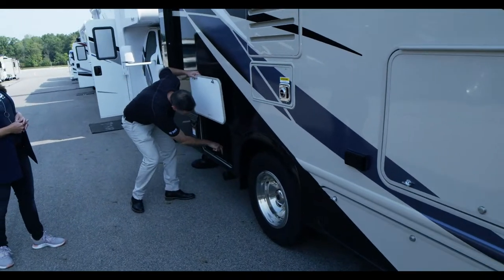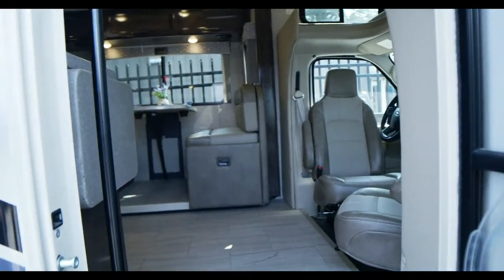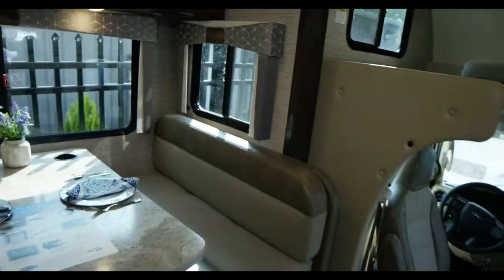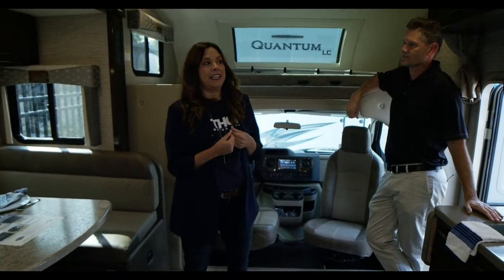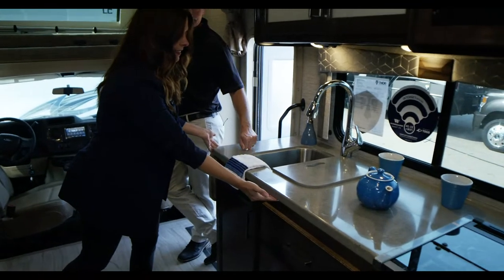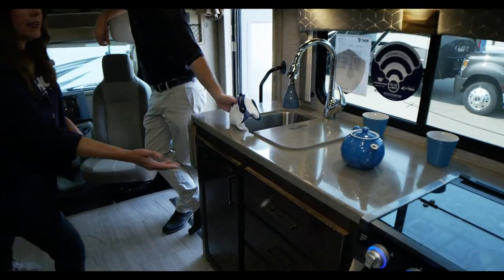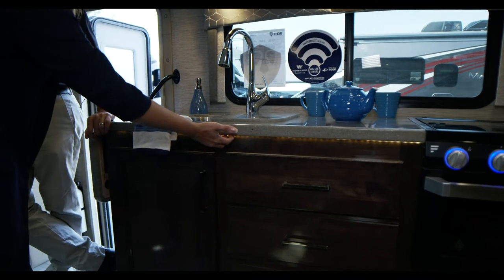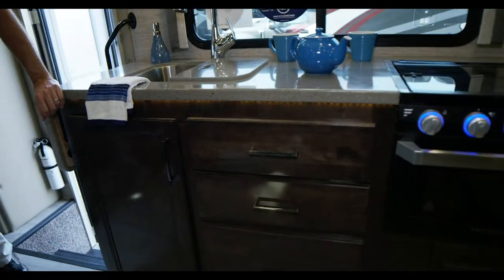There's so much to love in here. As a female, I notice decor right away — and look at these beautiful solid surface countertops with LED lighting underneath. That LED lighting is honestly my number one feature in this coach. It really sets off the beautiful decor, and it's also a great way to make your way to the bathroom at night without turning lights on everywhere.